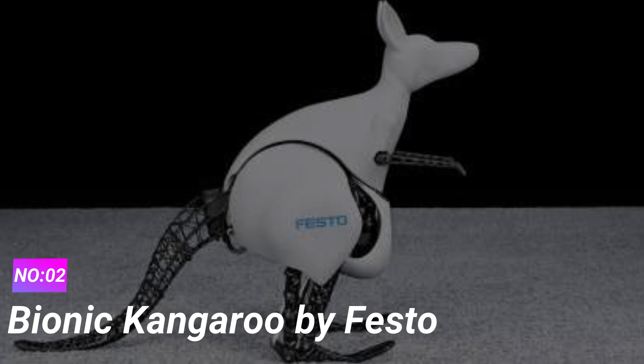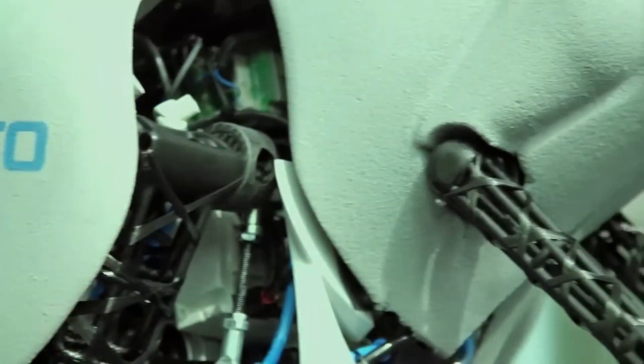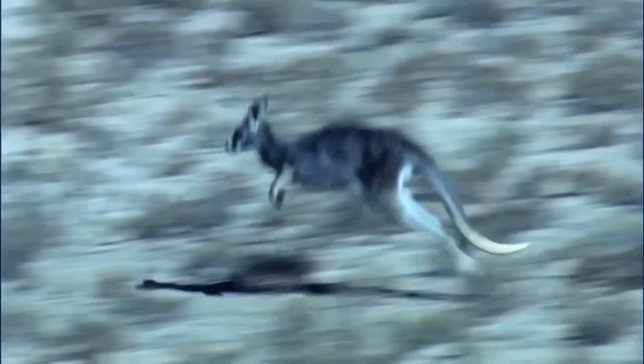Number 2: Bionic Kangaroo by Festo. Festo's Bionic Kangaroo is a robotic creation that mimics the movements of its biological counterpart with astonishing precision. Kangaroos are known for their unique hopping motion, and this robot replicates it flawlessly.